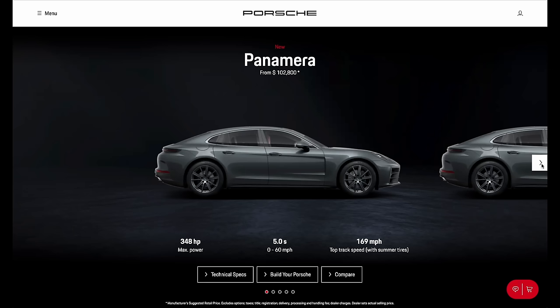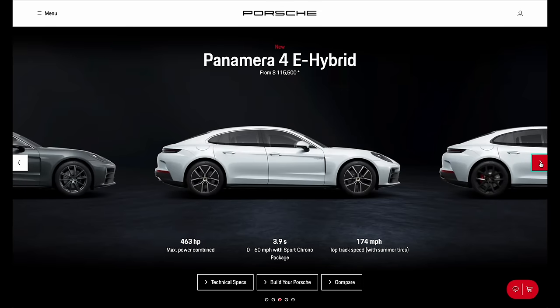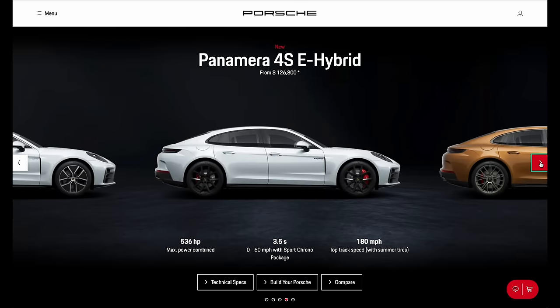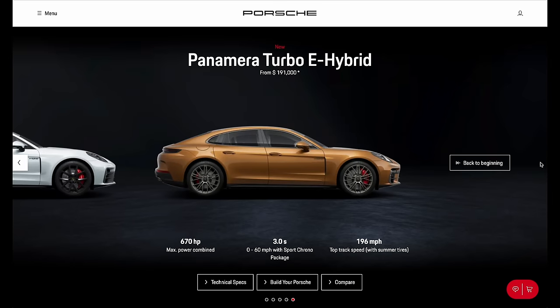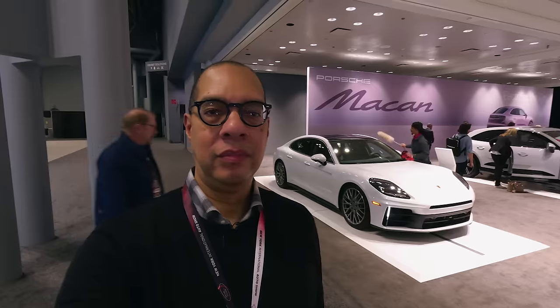For pricing, the 2024 base Panamera rear-wheel drive starts at about $103,000. The Panamera 4 all-wheel drive starts at around $109,000–$110,000. The Panamera 4 e-hybrid comes in at around $115,000, the 4S e-hybrid at $126,800, and the top-dog Turbo e-hybrid starts at about $191,000. These are pricey propositions, but it's Porsche — and of course options will push prices higher.